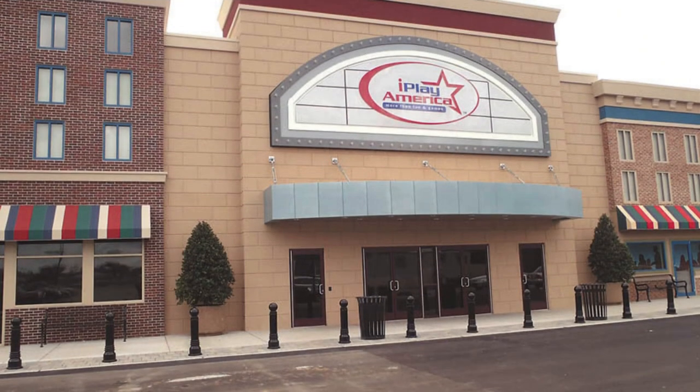Point number six is entertainment options in Freehold. For families, iPlay America is located off Shank Road and Route 9 on the western side, near the police station. It features indoor laser tag, amusement rides, arcade games, and birthday party hosting. On the adult side, there's a golf simulator next door, along with a bar and restaurant that shows UFC and boxing events, plus a conference and event center — all in one large strip mall complex.